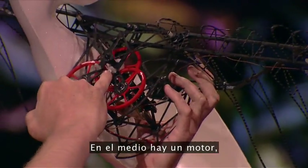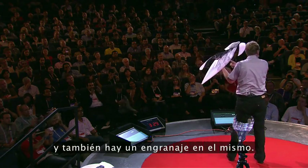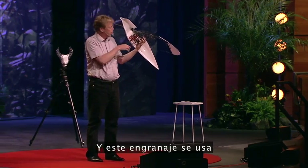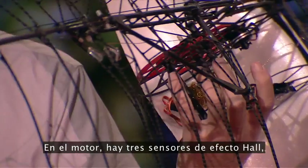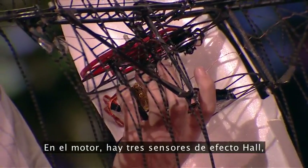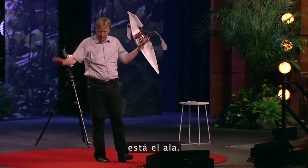In the middle we have a motor and we also have a gear, and we use the gear to transfer the rotation of the motor. Within the motor we have three hall sensors so that we know exactly where the wing is at any point.